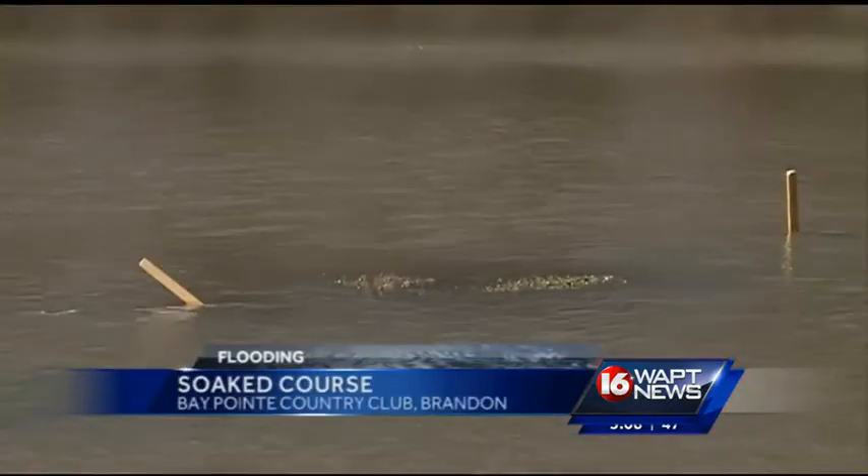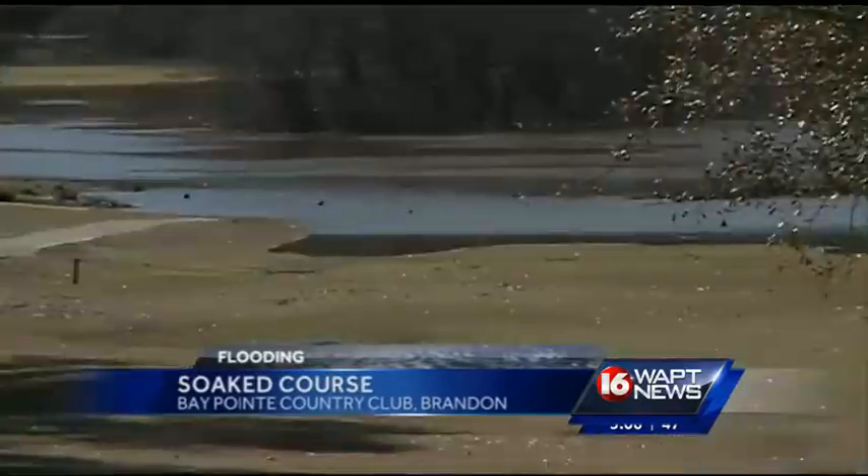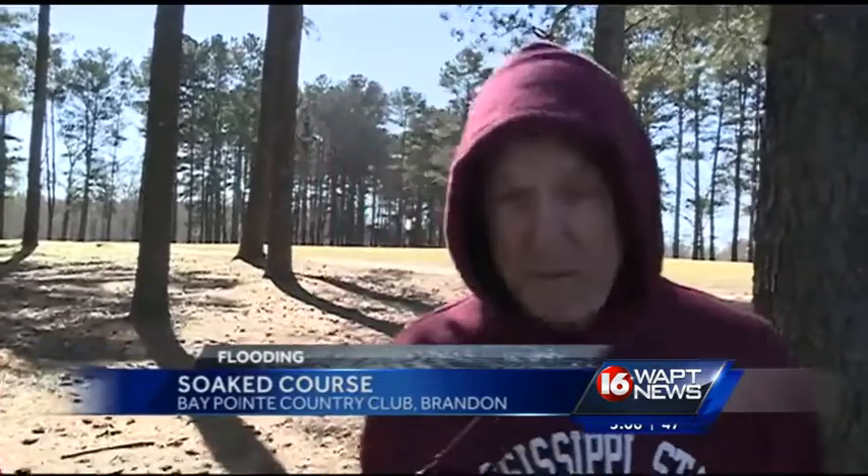The groundskeepers are keeping an eye on the water to make sure the course is safe, and then the focus will be cleaning up debris left behind. But y'all still coming out here tomorrow? Maybe not. We learned our lesson from today.